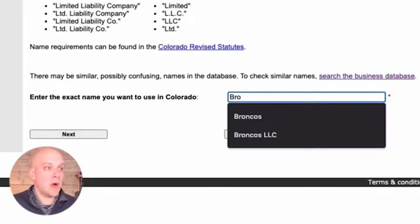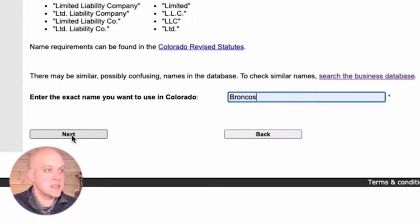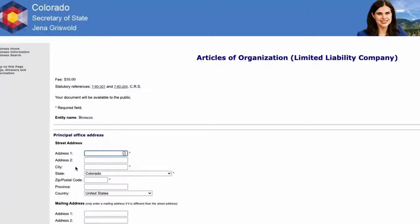So if I put in 'Broncos' for the LLC name and click next, typically you'd see a warning message that this name is already taken. In this case, it just lets you go right through, putting the onus on you to go back and search their database to see if that name is taken. Nine out of ten state websites don't do that — they'll let you know right away. It's important because you have to have a unique name within your state. I'm going to talk a little later about name searches and how you can do this in a more effective way.